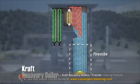The fire side of the recovery boiler is where the combustion of the strong black liquor and the chemical recovery processes simultaneously take place.